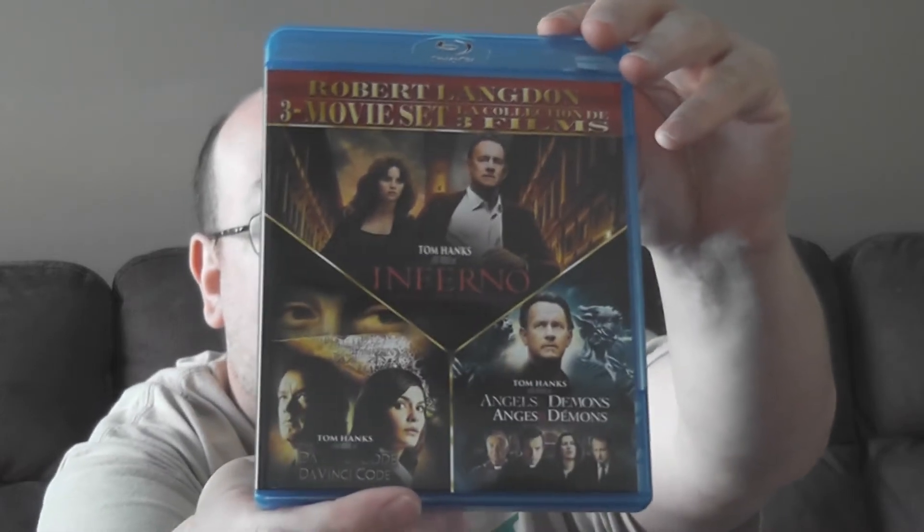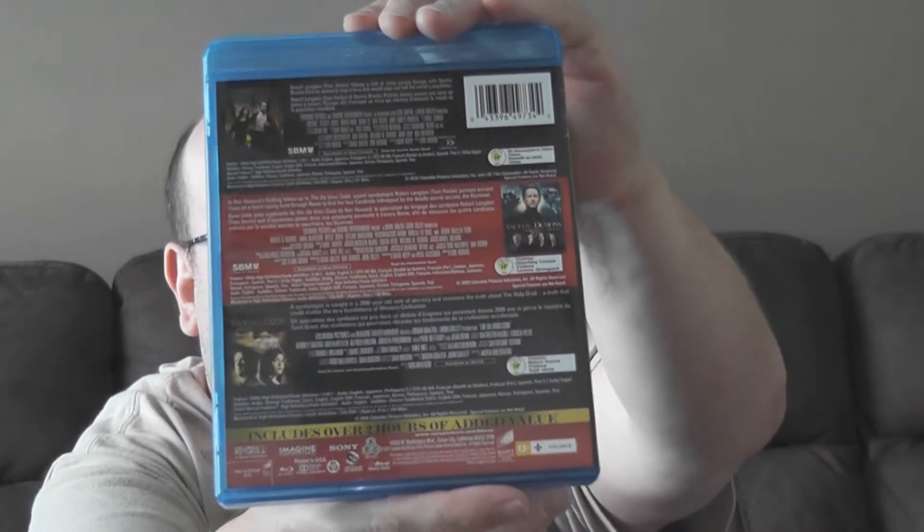There is a front cover — this did not come with a slip cover; it's not a slip cover type of release. And then there's what appears to be a code — the Ultraviolet code for all three movies, just one code. Go figure.